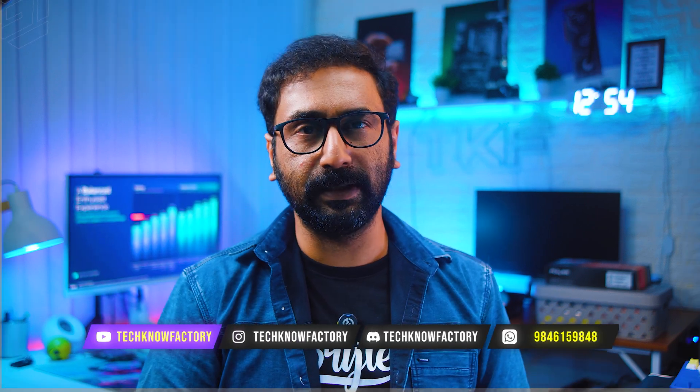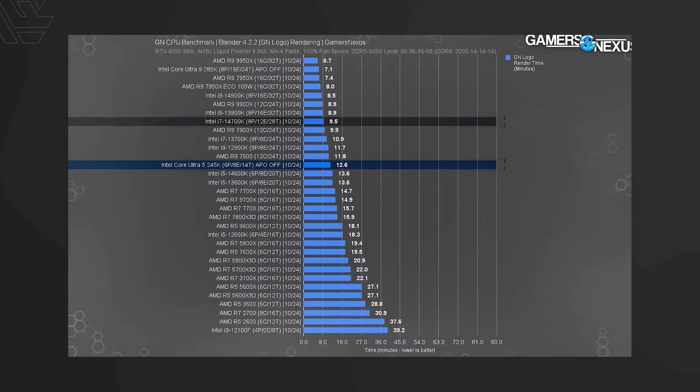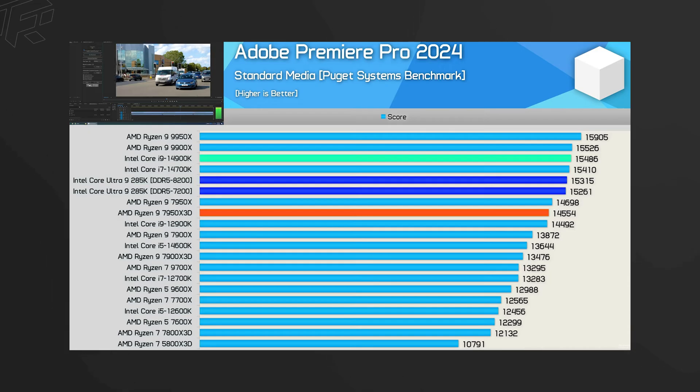Productivity performance is a mixed picture. For example, in Blender the 285K scores better than the 14900K and competes with AMD's 9000 series top processors. For editing in Adobe Premiere Pro, Intel Core Ultra series processors perform well. It's roughly a 50-50 comparison depending on the application.